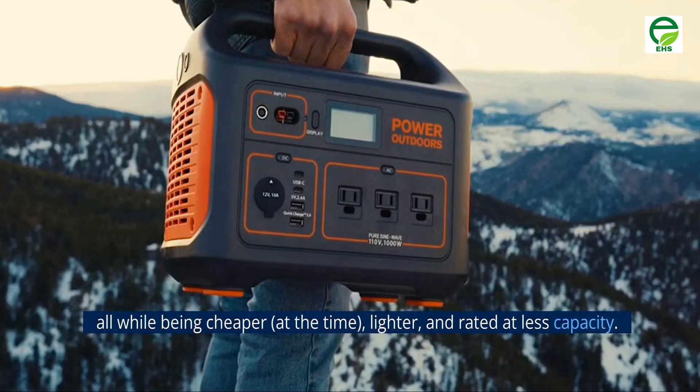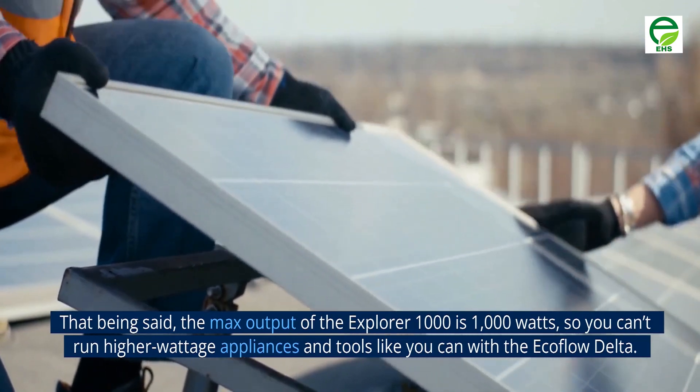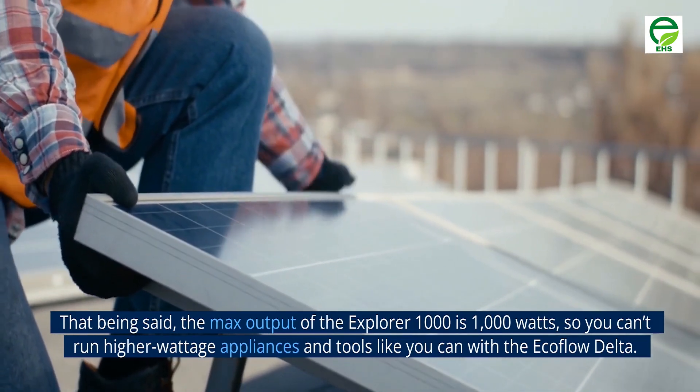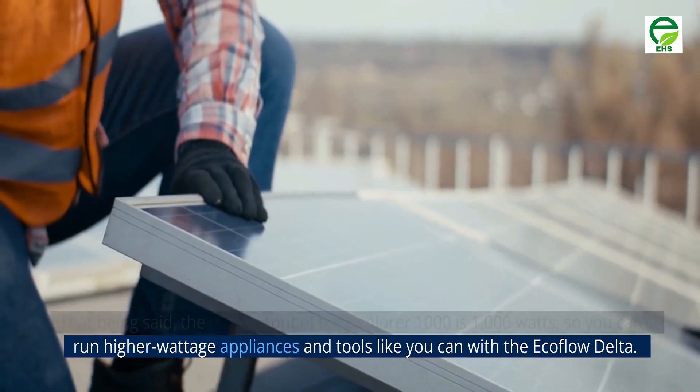All while being cheaper, at the time, lighter, and rated at less capacity. That being said, the max output of the Explorer 1000 is 1000 watts, so you can't run higher wattage appliances and tools like you can with the EcoFlow Delta.